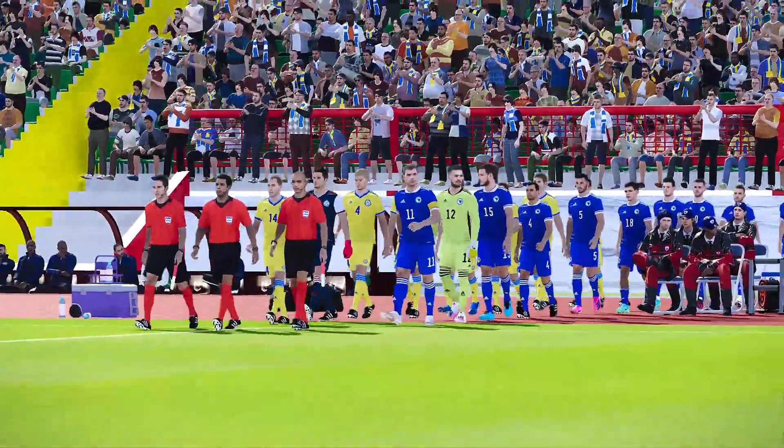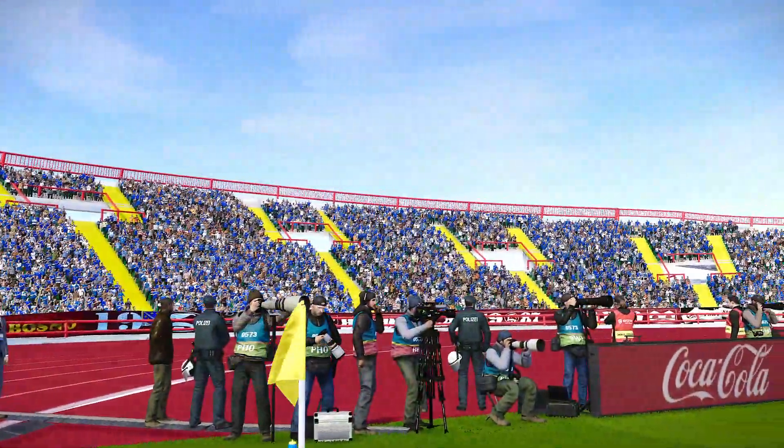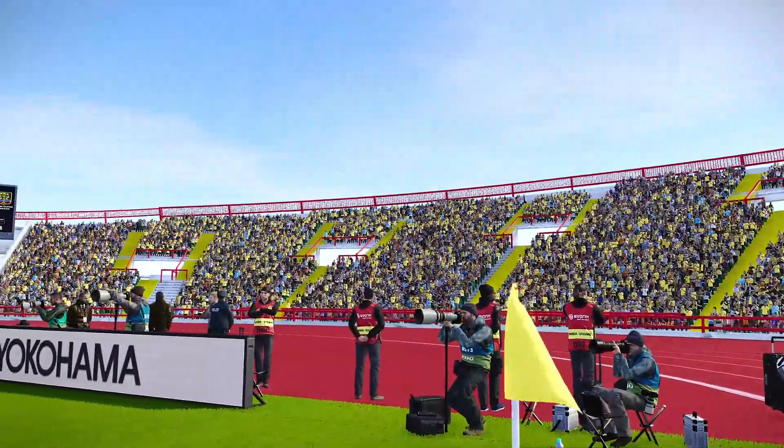Long look at the talisman Edin Dzeko and the captain's armband for Bosnia and Herzegovina. There's a look around the home of FK Sarajevo.